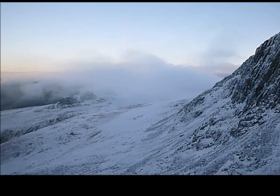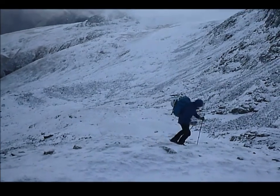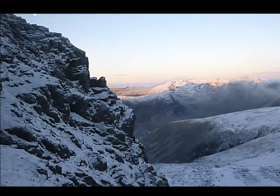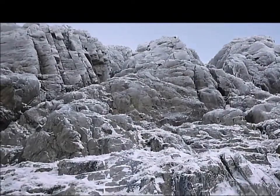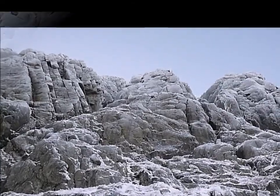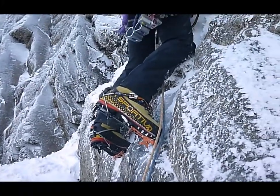Scafell Crag is steep in climbing history. It's got brilliant summer and winter lines. Pisgah Buttress Direct goes up hard and severe in summer, but in winter it's one of the best buttress routes in the Lake District. Certainly after Bowfell Buttress it's one of the ones to go for. But at six pitches long it's going to be tricky to do in a day in the depths of winter unless you get an early start.